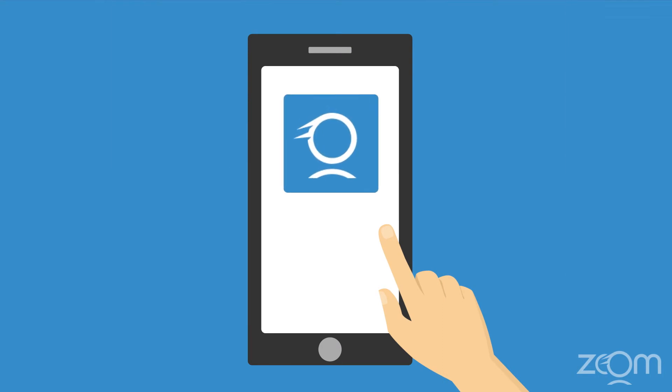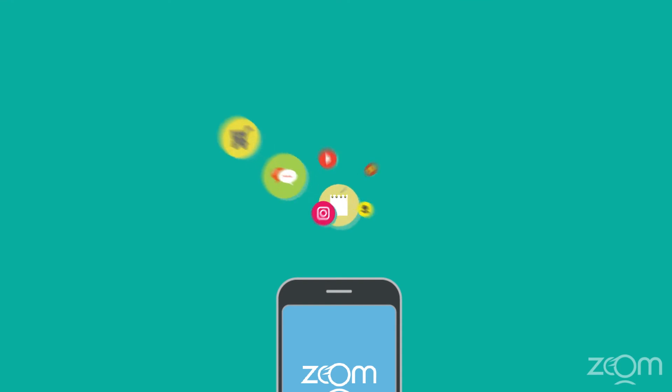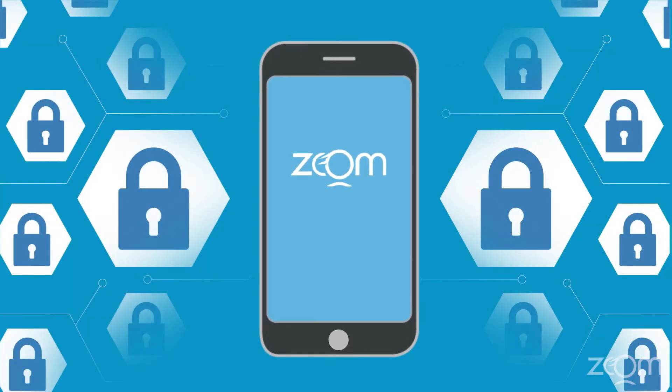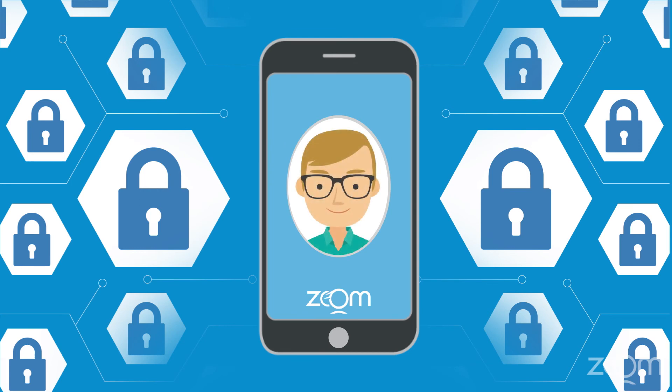You can download the Zoom demo app on your smartphone and give it a try right now. Once the application developers add the SDK to your favorite mobile apps, you'll be zooming in in no time. Zoom is the best biometric lock in the world because it knows you are the key.